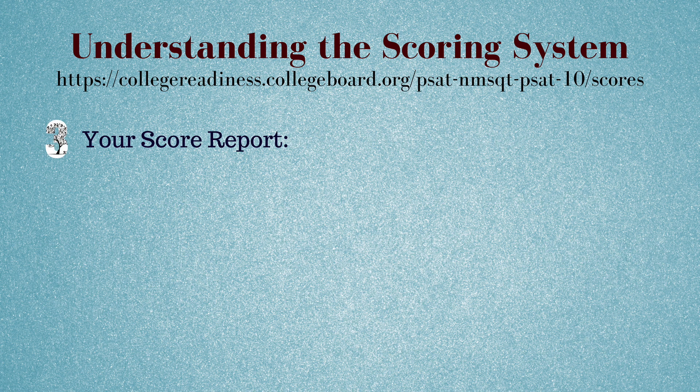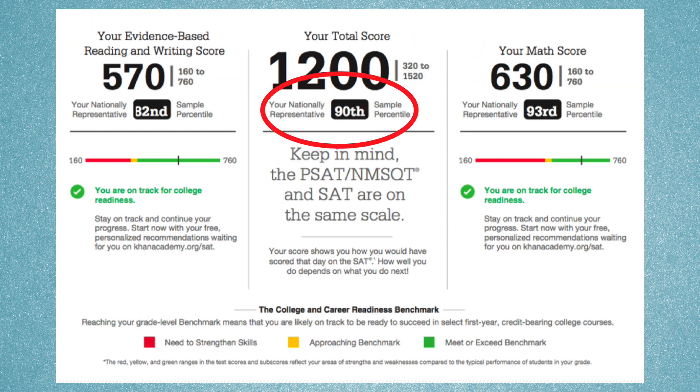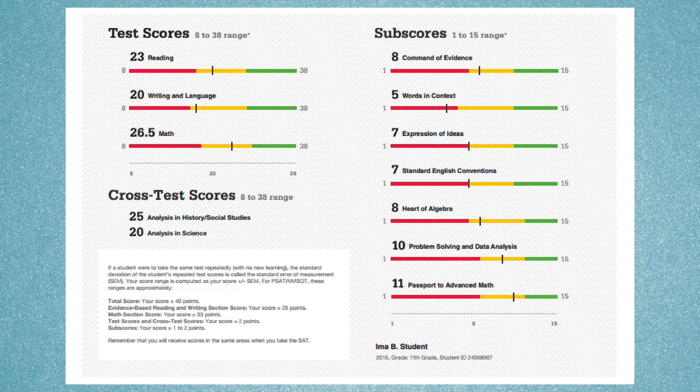Your score report will include a lot of useful information. It will show your total score and your section scores, as well as your national percentile. It will also show you if you are on track for college and career readiness, if you are approaching the benchmark, or if you need to strengthen specific skills in certain areas. It will also show a breakdown of specific test scores and all of your sub-scores.